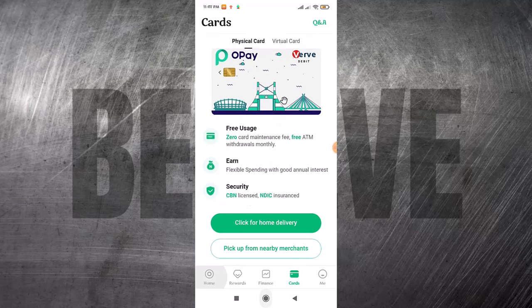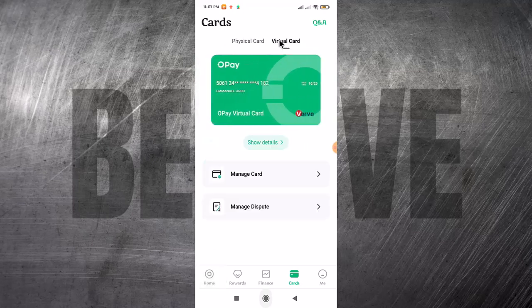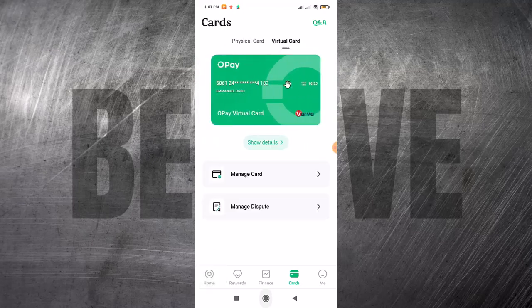If you prefer the virtual card, you can come here and click on 'Virtual Card' and it's going to show you just how the card is going to appear. Right here you can see the card number — it's a VEV card, valid till 2025, and right here you can see it's a virtual card.